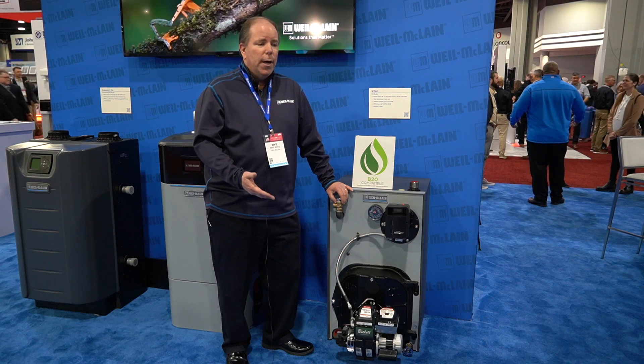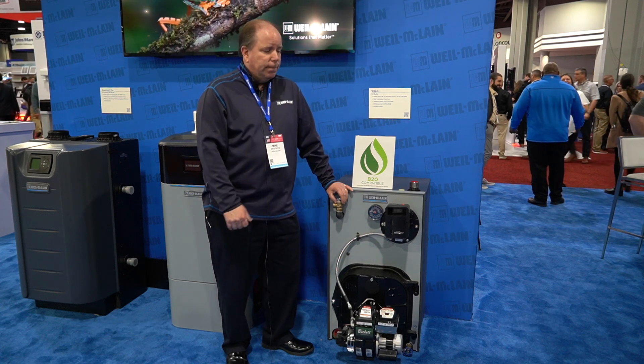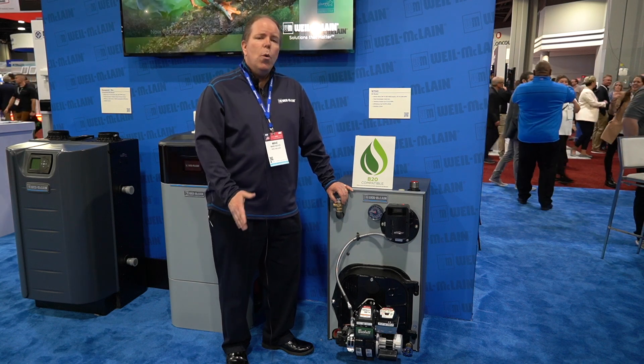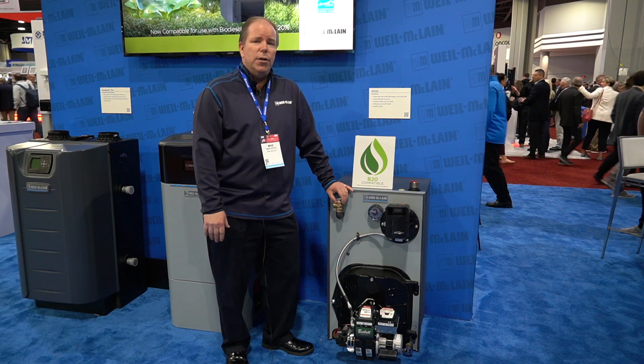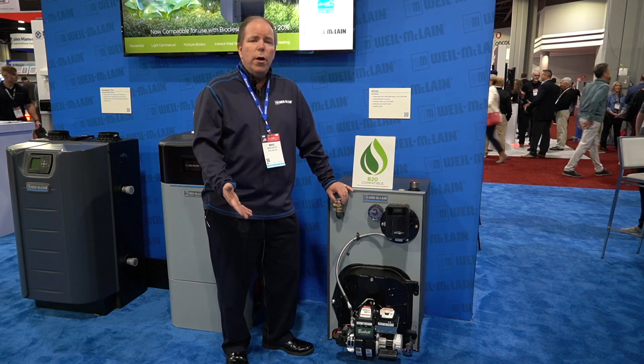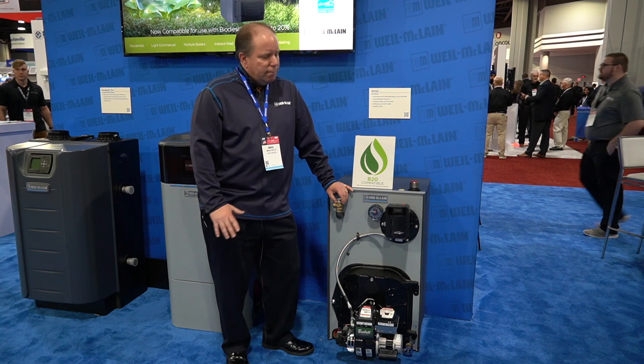You can burn soybean oil, animal fats — everything that's ASTM approved — with no changes to the burner configuration, no different settings. So whether you're running on number two oil or B20, you're good to go.